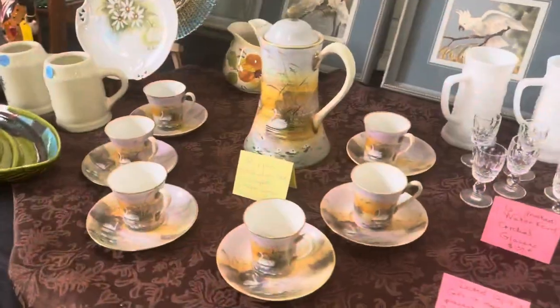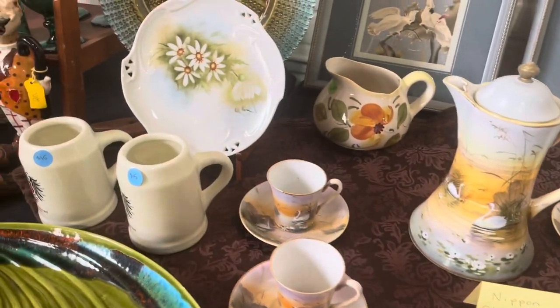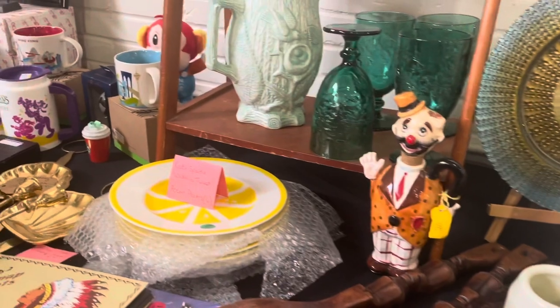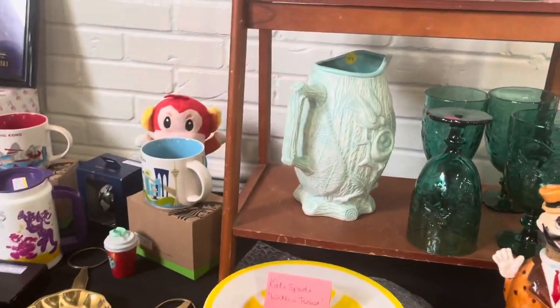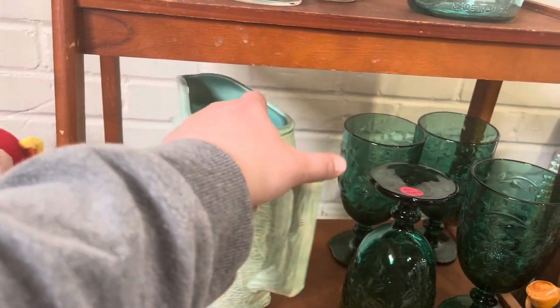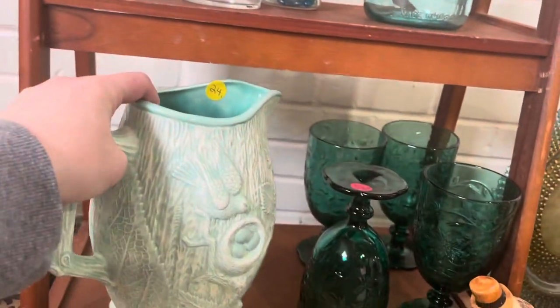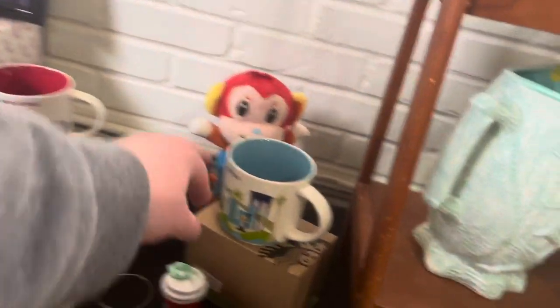This was a very full booth. There was a beautiful chocolate pot set — I believe it was Nippon, might have been Noritake. I also took a closer look at a picture but it turned out to be a hobbyist piece, so I ended up leaving it behind because $24 would be about what I could expect from it.